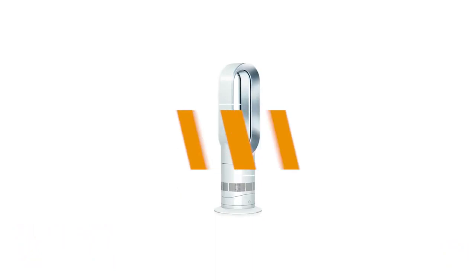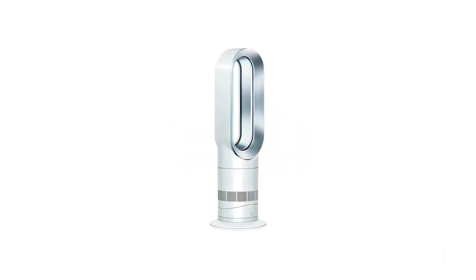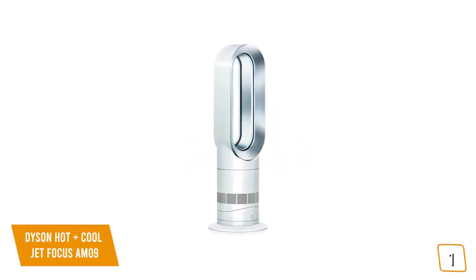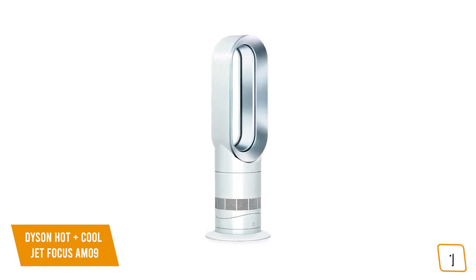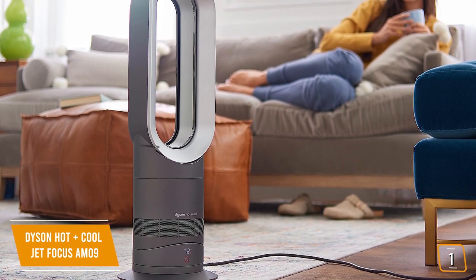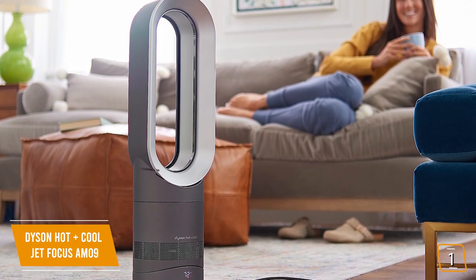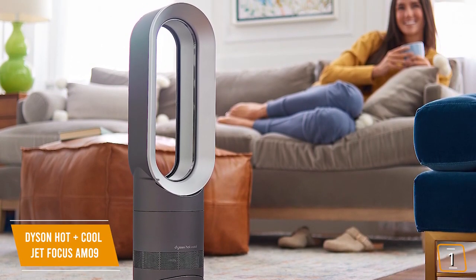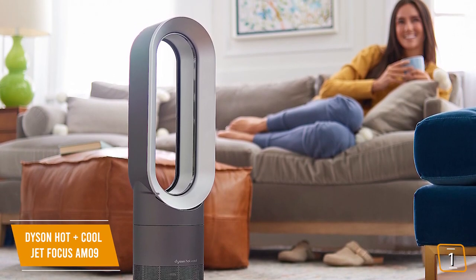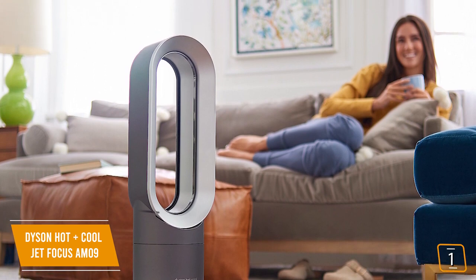The first product on our list is the Dyson Hot and Cool Jet Focus AM09. This is our best overall space heater. If you're looking for one of the best space heaters available, the ultra-stylish Dyson Hot and Cool Jet Focus AM09 is one of your best options, currently priced at $415. The multifunctional Dyson is perfect for all-year-round use, heating the whole room in the winter and using a powerful fan to cool you in the summer with patented air multiplier technology that projects heating or cooling quickly and evenly.